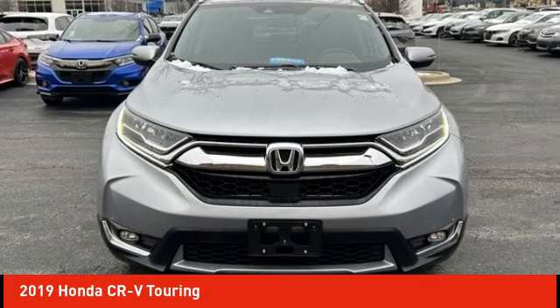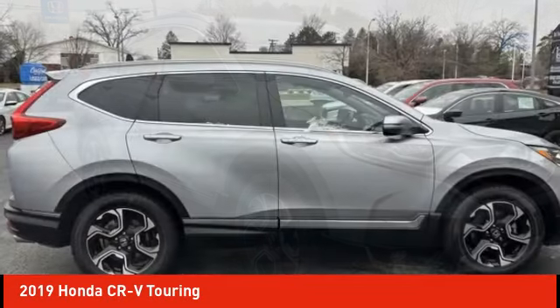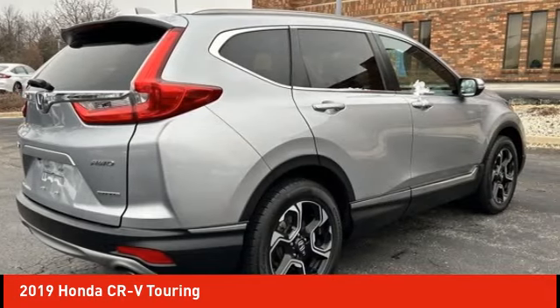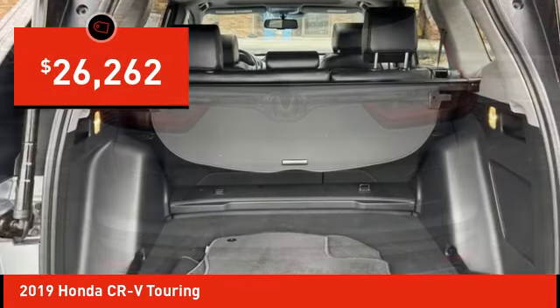Stop by and take a look at the 2019 CR-V — a top recommended vehicle because of its car-like driving manners, good value, cool technology, and comfy interior, priced below $30,000.